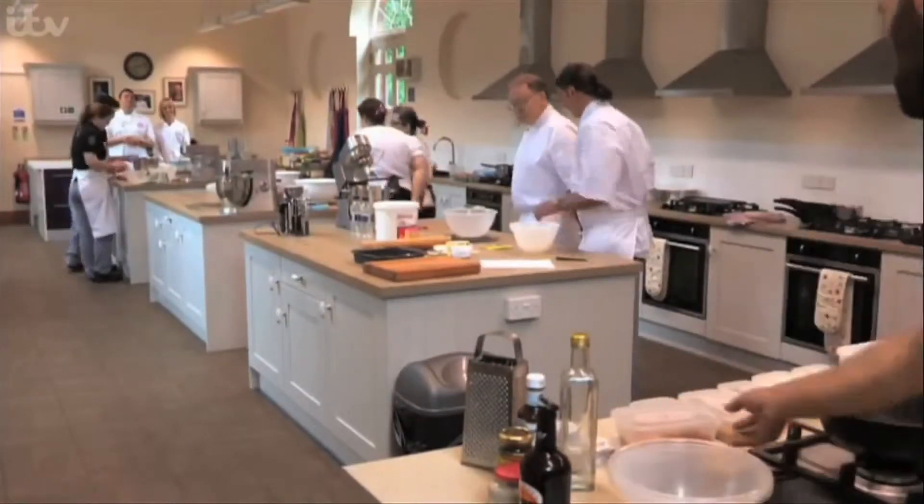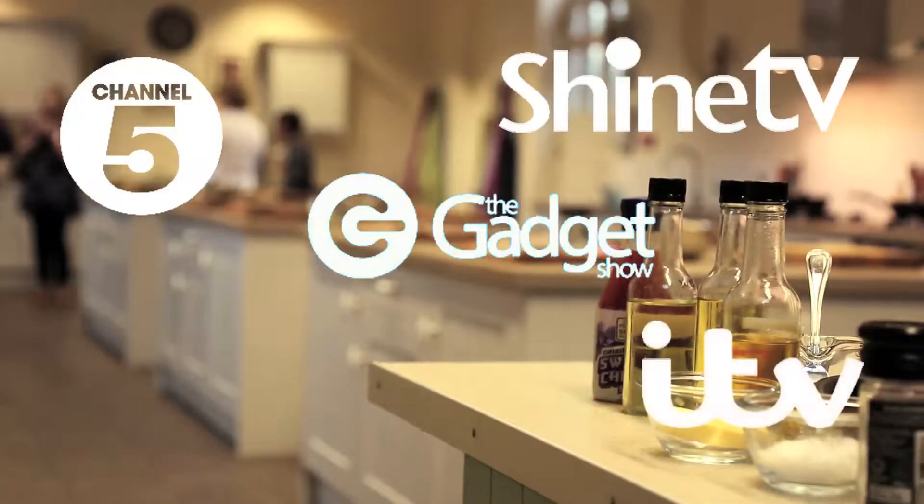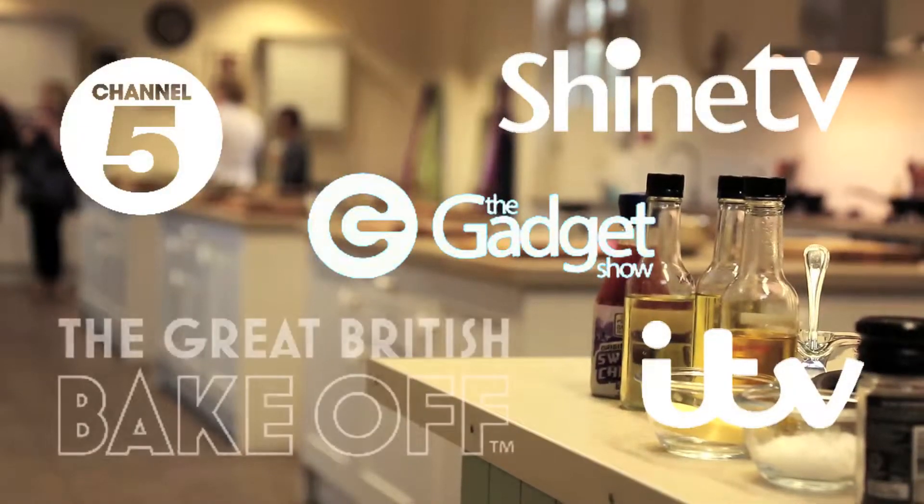Our kitchens have been used by Shine TV, Channel 5, The Gadget Show, ITV, and featured on the BBC's Great British Bake Off.